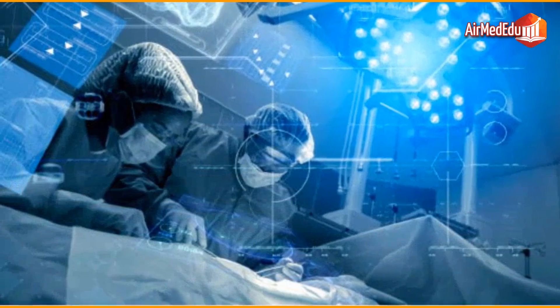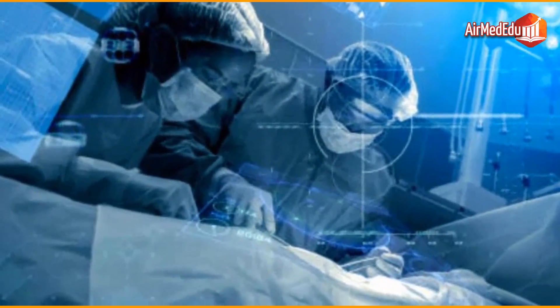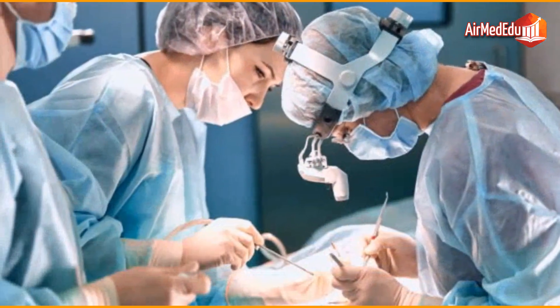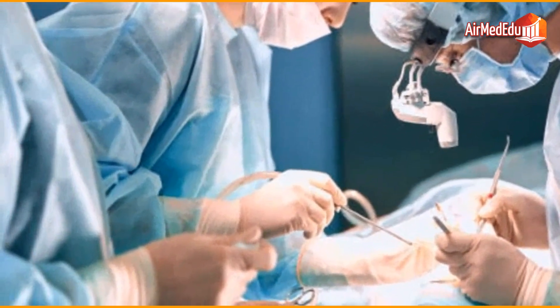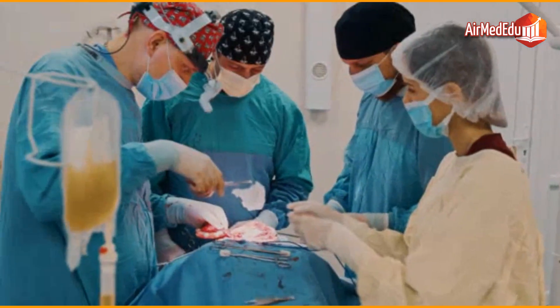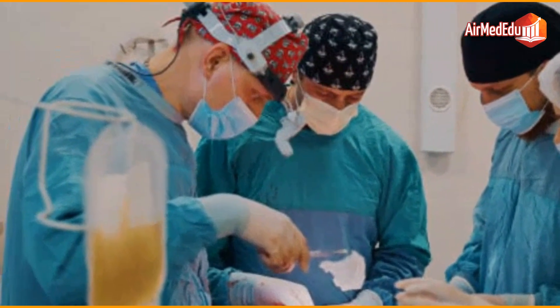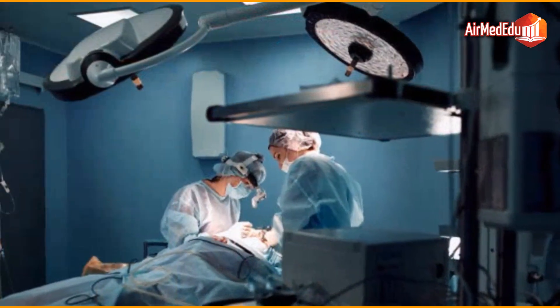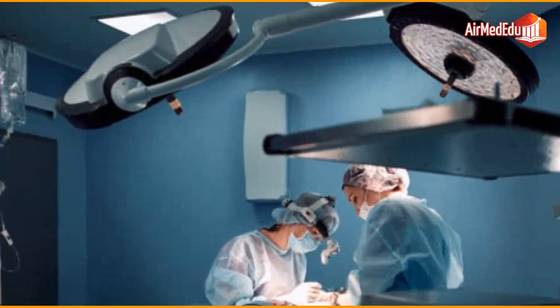Surgery for cancer treatment offers several benefits, such as the ability to completely remove the tumor and obtain an accurate diagnosis through biopsy. However, it also carries risks inherent to any surgical procedure, such as infection, excessive bleeding, and anesthetic complications. Additionally, depending on the extent of the surgery, patients may experience significant changes to their body and need time to fully recover.